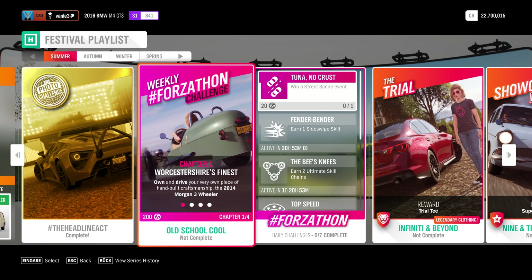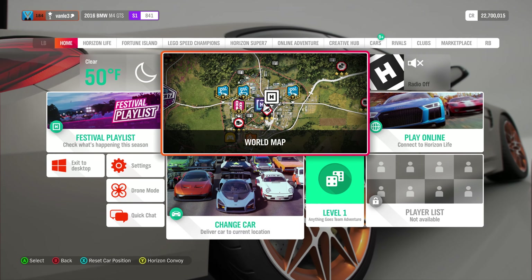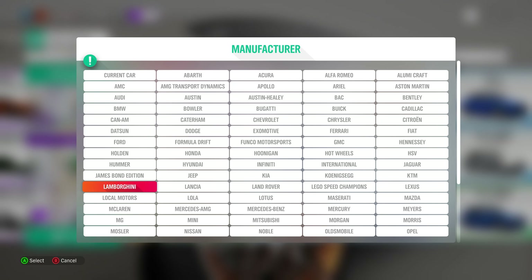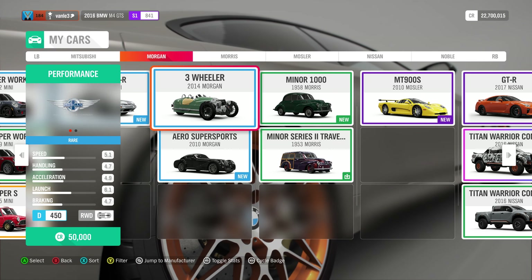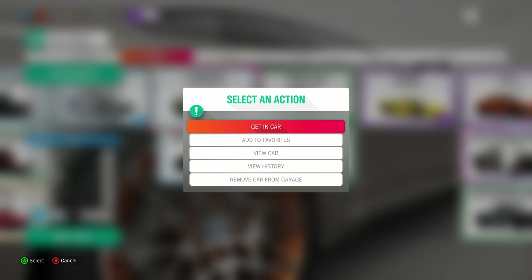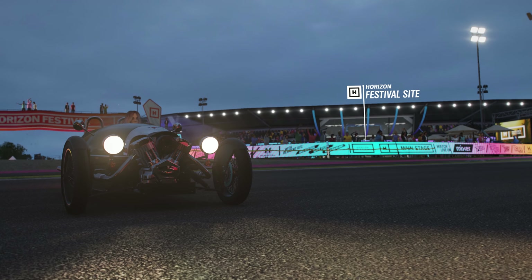Next up we have the weekly Forza Phone challenge. What we have to do this week is own and drive a 2014 Morgan Three-Wheeler Freewheeler — a pretty fascinating car. You can buy it for 50,000 at the auto show if you don't have it. We can jump to manufacturer since Morgan is pretty far away. We get in, own and drive it, and that completes the first challenge.